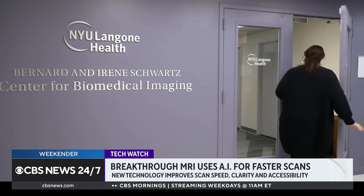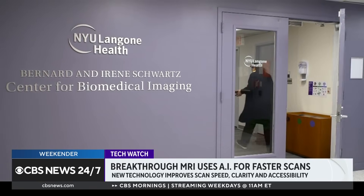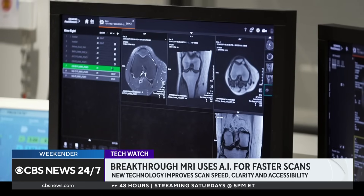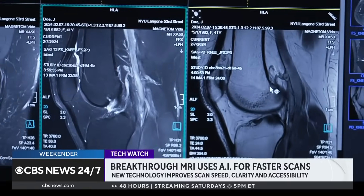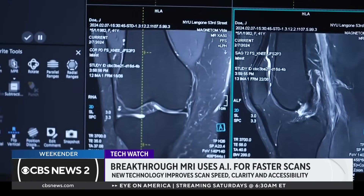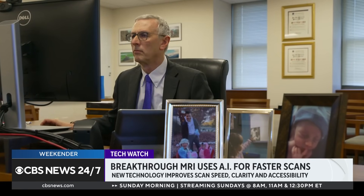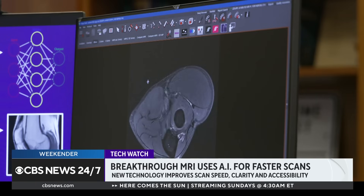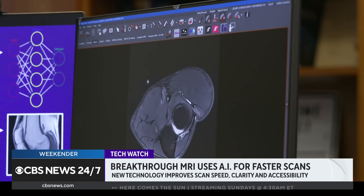But in 2018, NYU Langone Health partnered with Meta AI Research to develop fast MRI. The technology uses artificial intelligence to significantly cut down on the time needed to scan without compromising image quality. We're able to increase the speed of the scanning itself by a factor of six. We put it through a neural network to reconstruct the image in a different way, using AI to get image quality that is just as good or better than the fully sampled data.